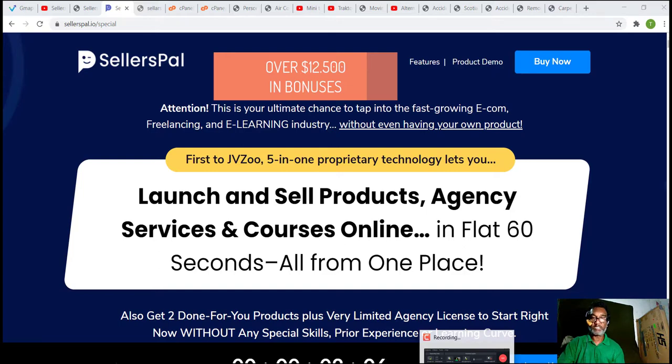If you're new to this channel, my name is Carlos Smart, and I do these reviews so that you can have the best deals on upcoming softwares and courses. Before we jump in, let me show you all the bonuses I've prepared for you when you buy SellersPal through my link.